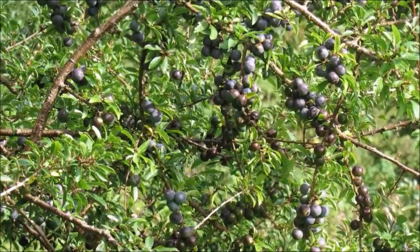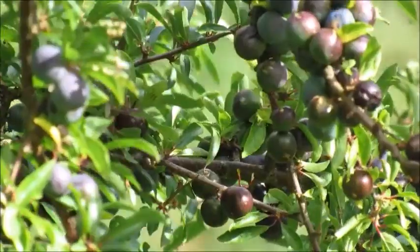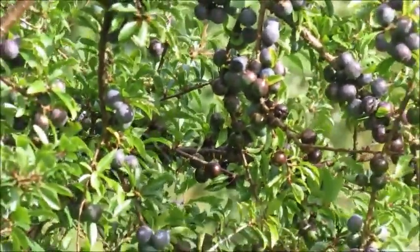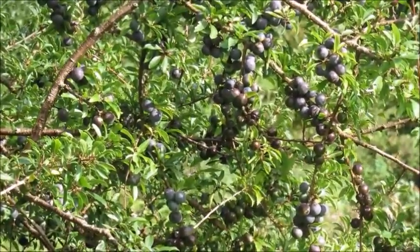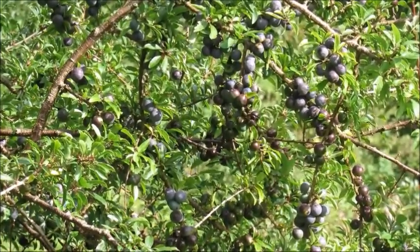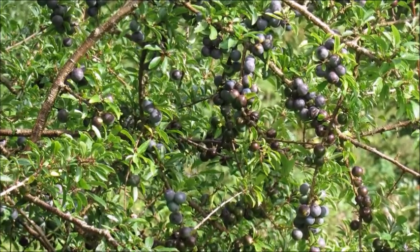So that's it about sloes today. It is autumn — it's about that time to go out and pick them. Late September to early October is the perfect time to pick sloes, usually after the first hard frost. If there isn't a hard frost where you live by that time, you can pick them and just put them in the freezer overnight and then use them afterwards.